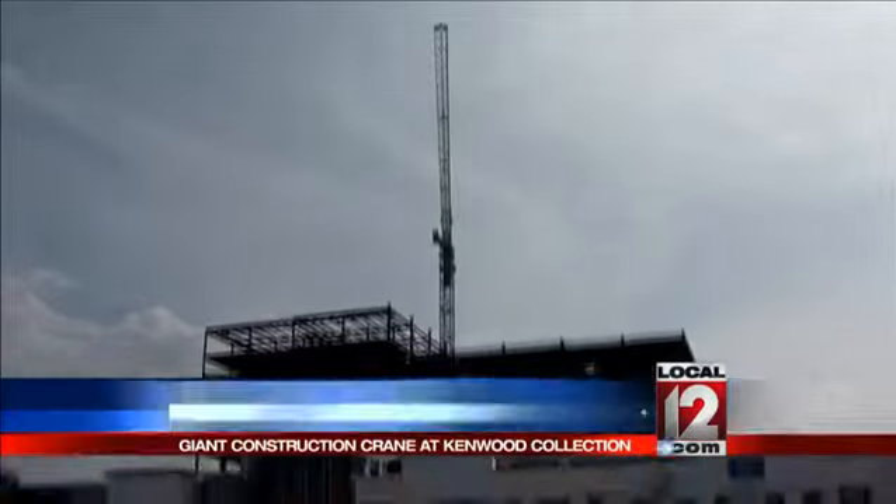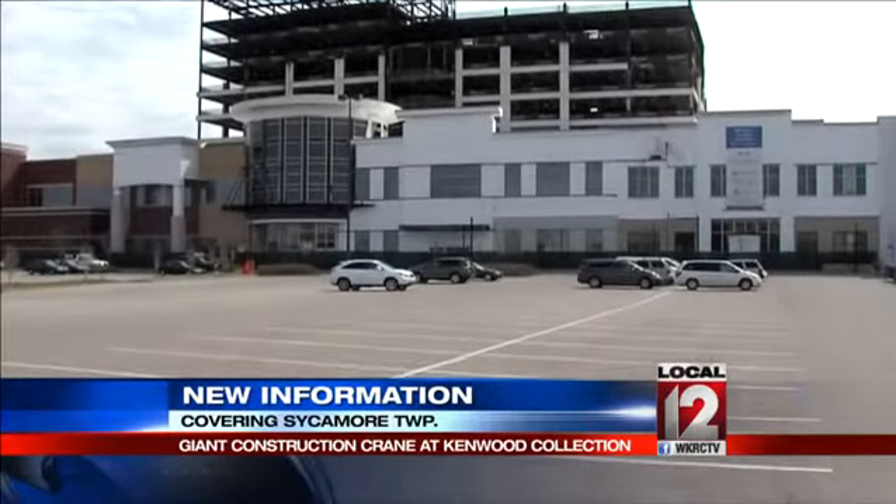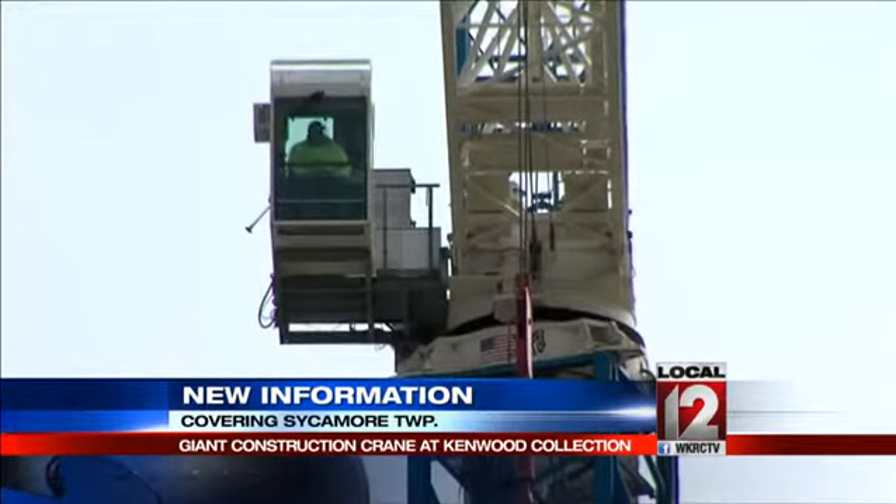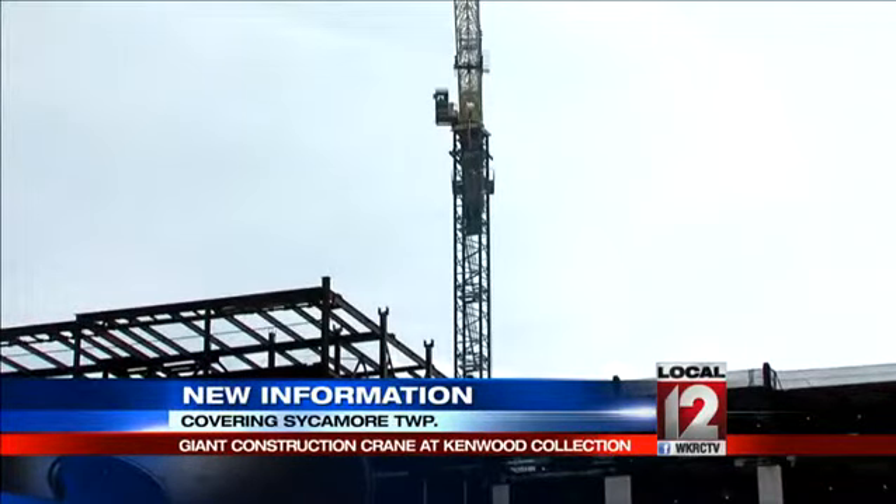A towering symbol of progress that is a long time coming. A giant crane is on the site of the future Kenwood Collection. Most people will remember the site as the old Kenwood Town Place project, and new work on the renamed project is about to get underway.